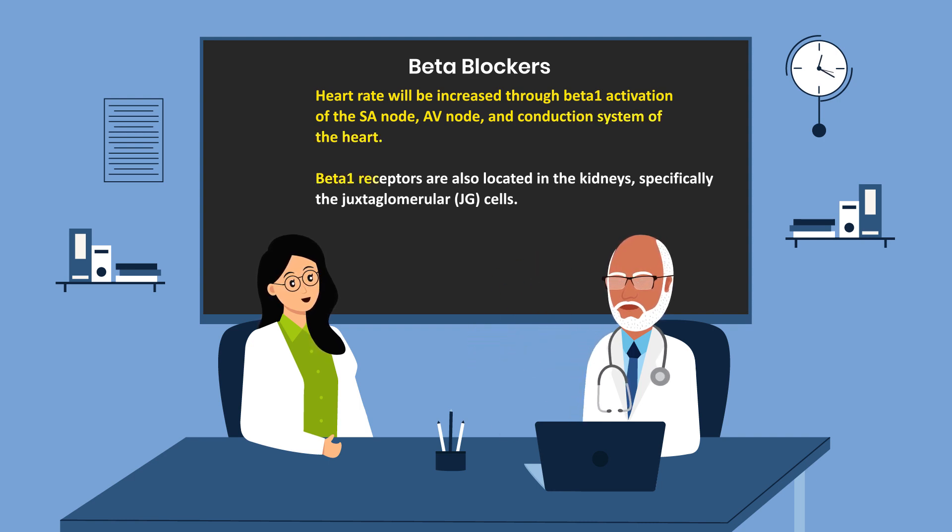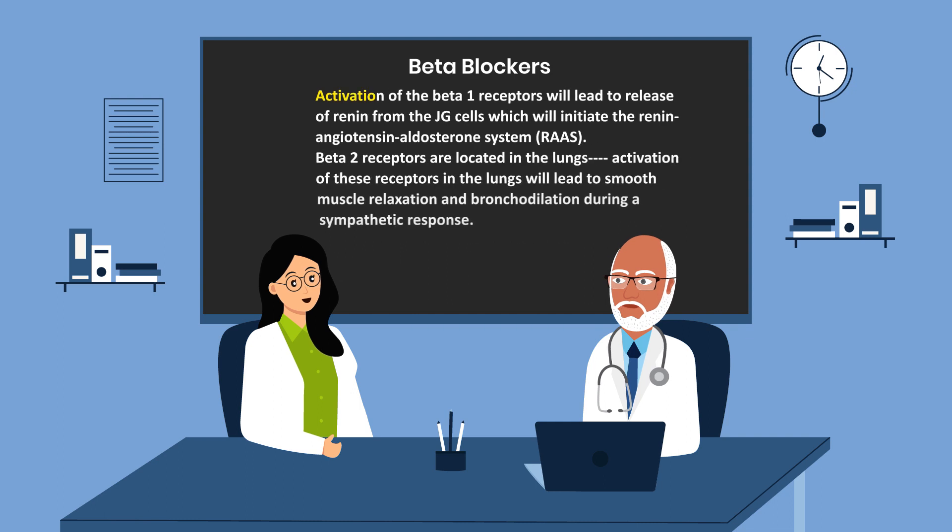Beta-1 receptors are located in the kidneys, specifically the juxtaglomerular cells. Activation of the beta-1 receptors will lead to release of renin from the juxtaglomerular cells, which will initiate the renin-angiotensin-aldosterone system.